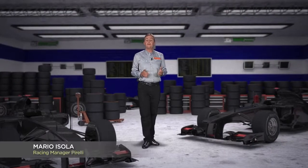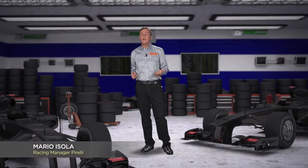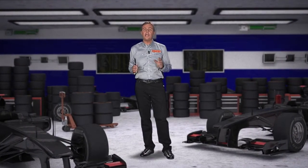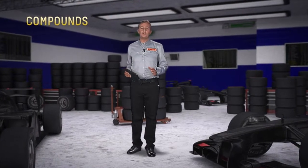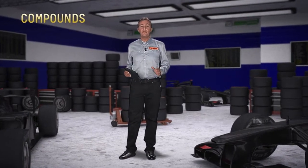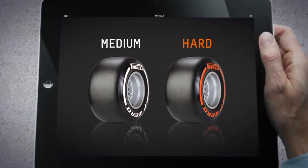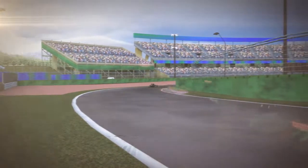Konnichiwa! Here we are on the fast and very technical track of Suzuka, characterized by abrasive asphalt where the tires are subjected to a vertical load of more than 800 kilograms. To ensure the right combination of performance and durability, Pirelli has decided to bring the hard and the medium compounds to this race.